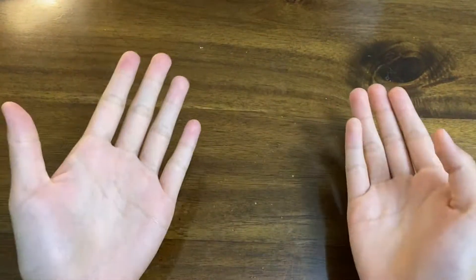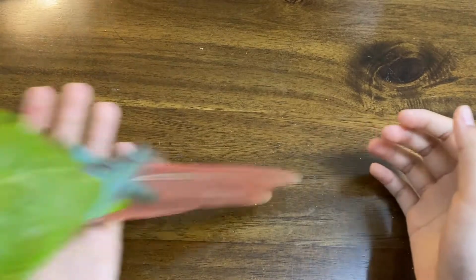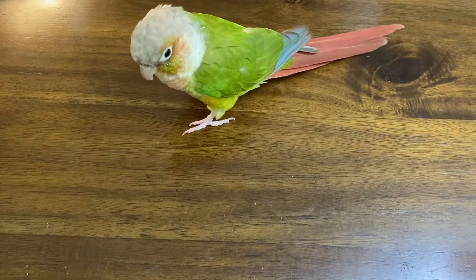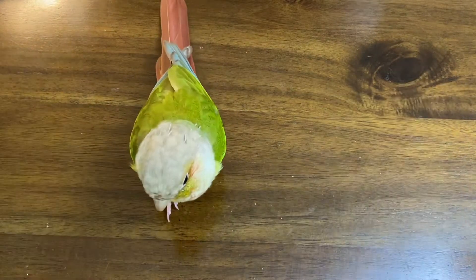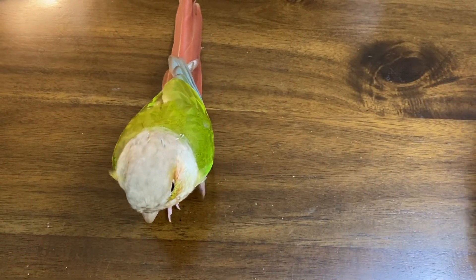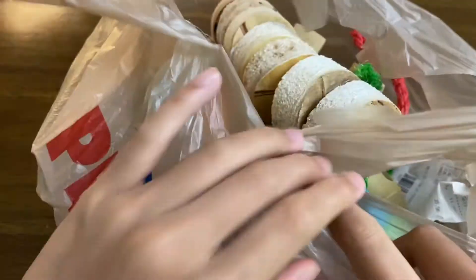Hey guys, welcome or welcome back to our channel. Today I am here with Sunshine, and today we will be opening some bird toys. The other day I went to a pet store near me and I got some bird toys, so today we will be unboxing them.